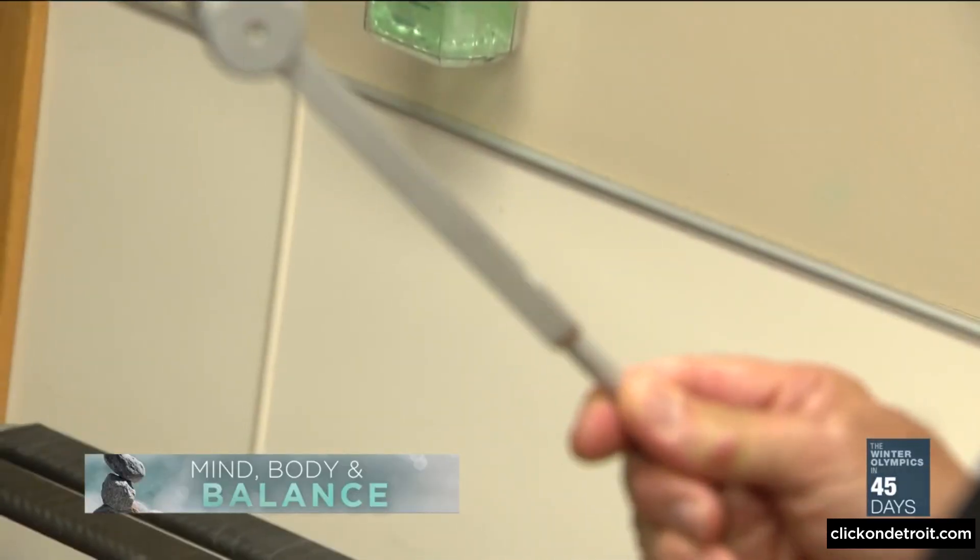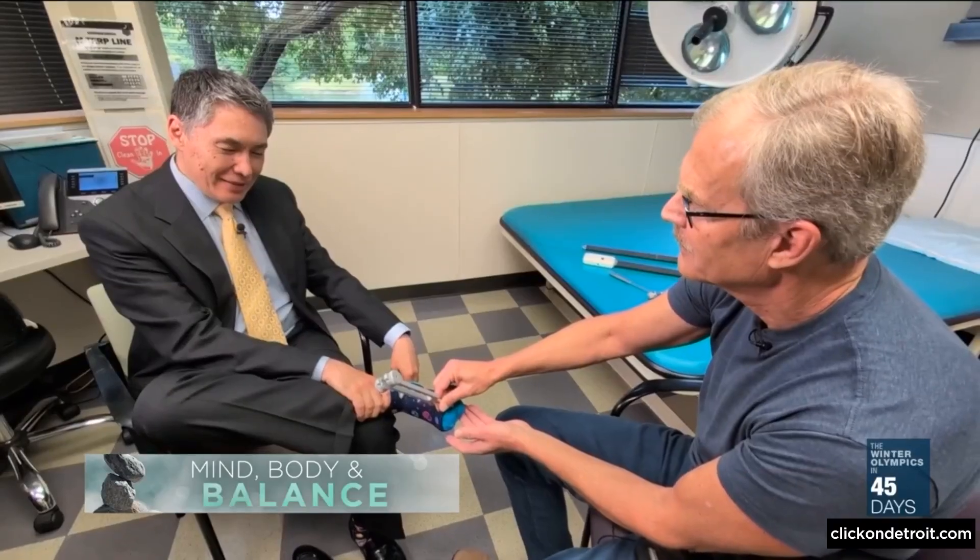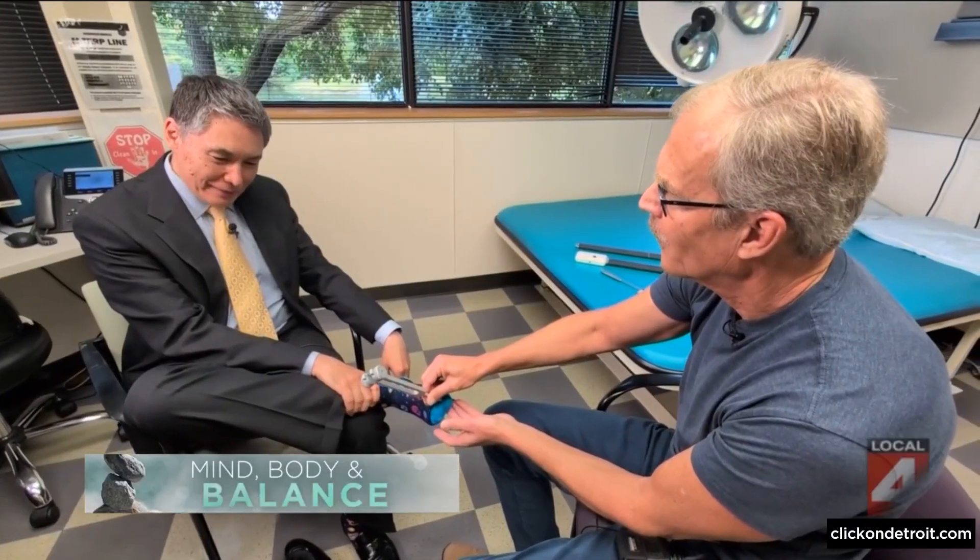Sensing the vibration of a tuning fork is one of the tests. The subject says they can feel it, and is asked to signal when the sensation goes away. Still feeling it after several seconds — about 12 seconds — which is described as great.